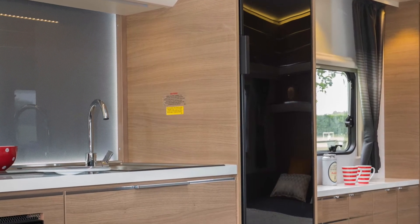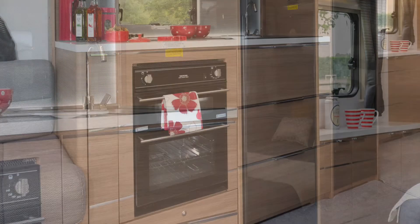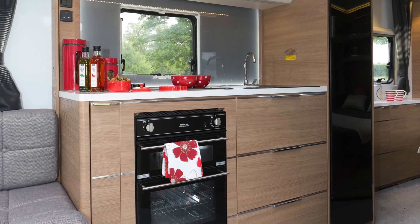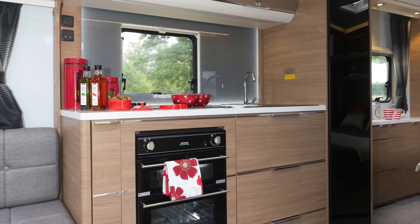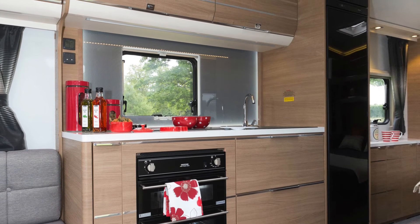Thetford's new tall, slim fridge freezer is on the aft end of the kitchen. The oven and grill are to the left of the two drawers and a same-sized front-hinged cabinet. The microwave is hidden in one of the two top lockers. The other locker has fitments for mugs and plates.